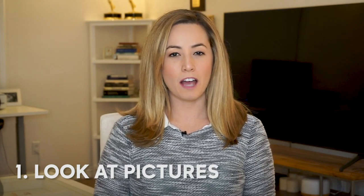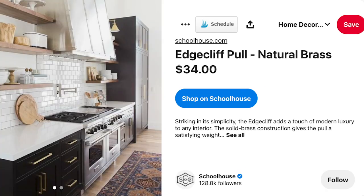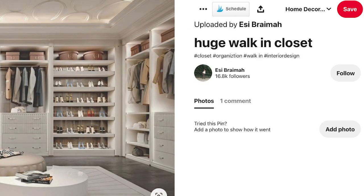Tip one: spend a lot of time looking at pictures. We looked at things on Pinterest, Google, magazines. We looked everywhere we could at homes, and really studying photos and images is helpful in helping you pick out what you like and what you think would work for your home.